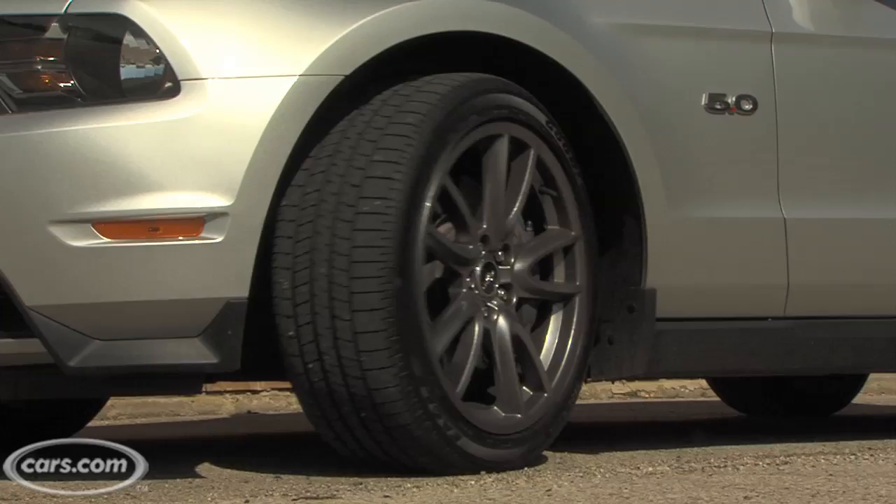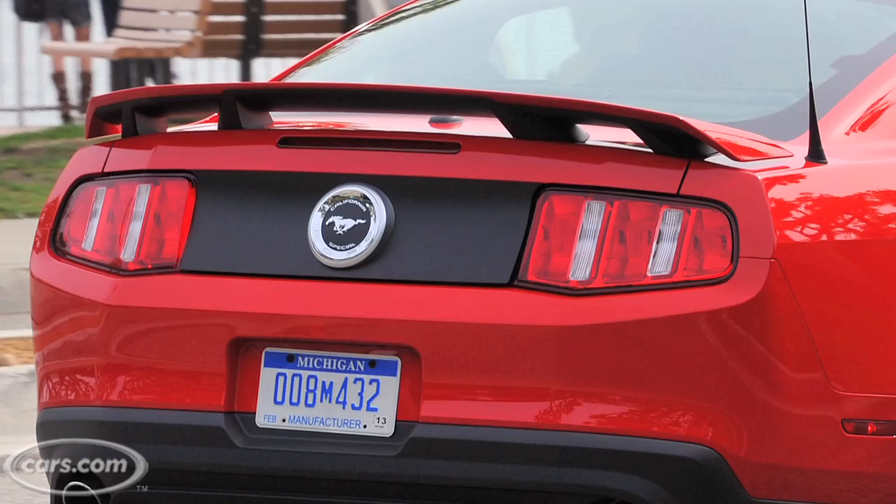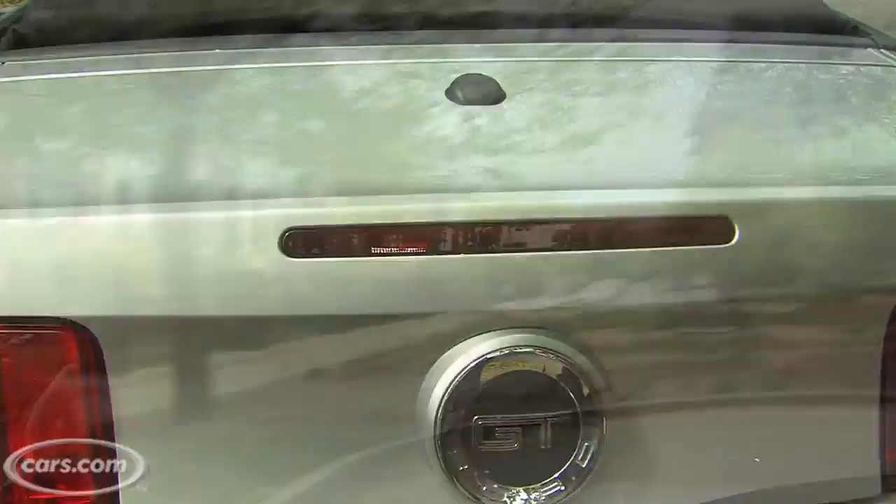There are a lot of nice options, both packaged and stand-alone, including some performance ones. There's a Brembo brake package for the GT. You can get similar packages for the V6, including 19-inch wheels and summer tires. And there are probably about three or four different spoilers you can get now. One of the best options is the spoiler delete, which I think looks the best.